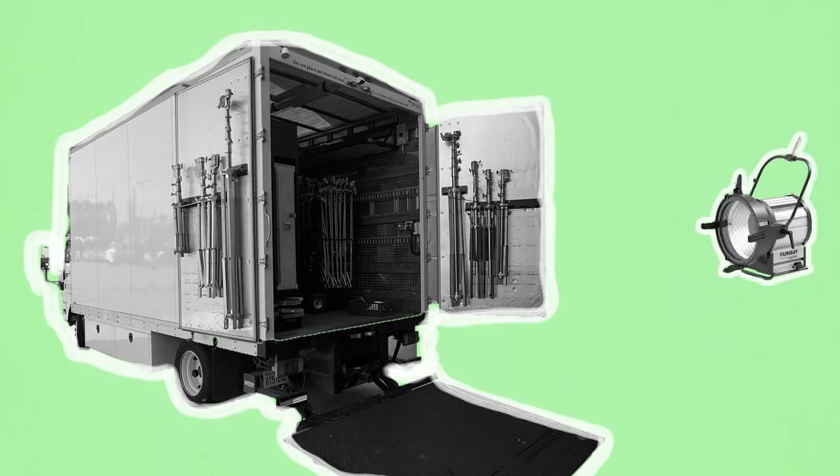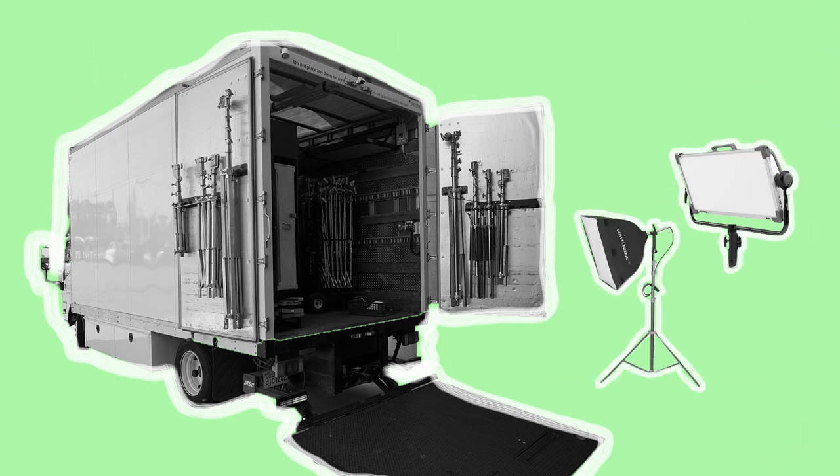Many Gaffers buy their own gear, which they keep in their lighting truck and then rent out to productions through their own company. Any additional gear needed will then be acquired from a rental house.